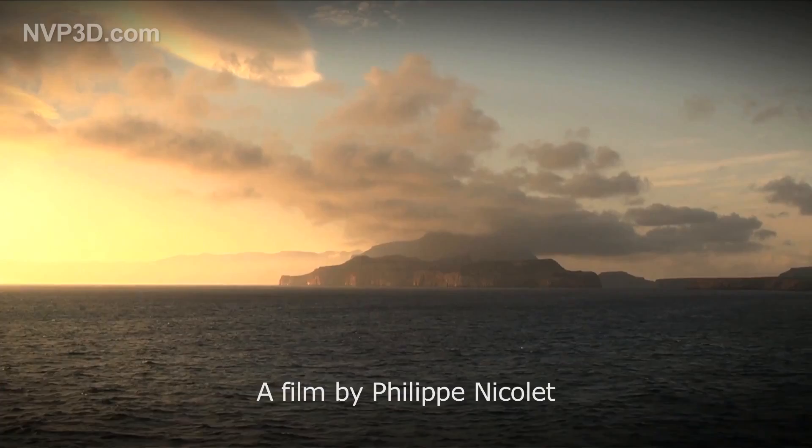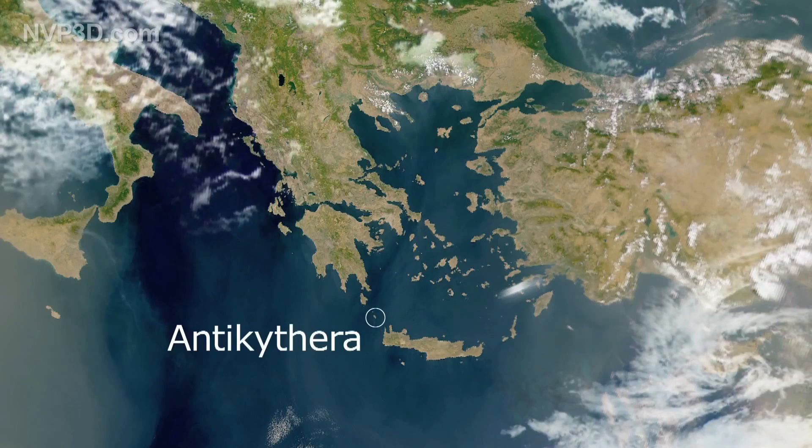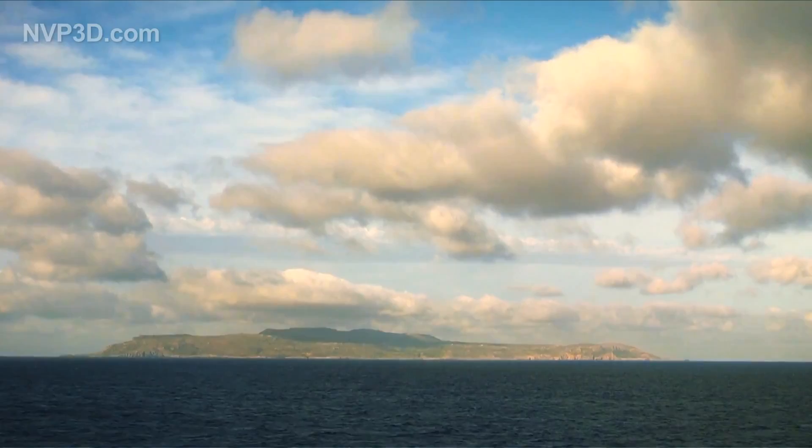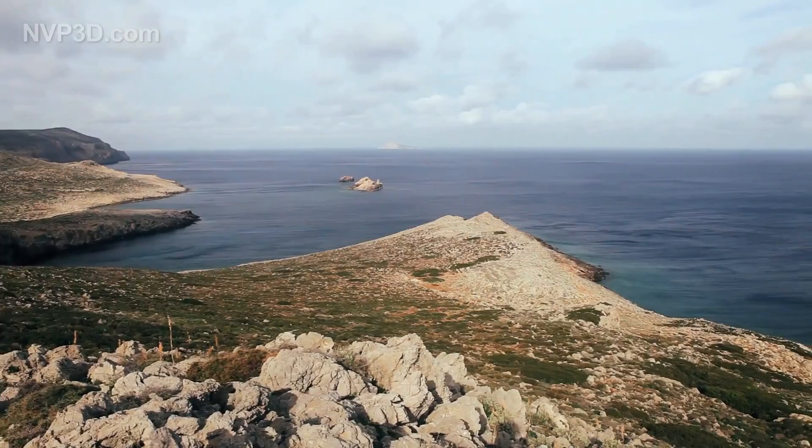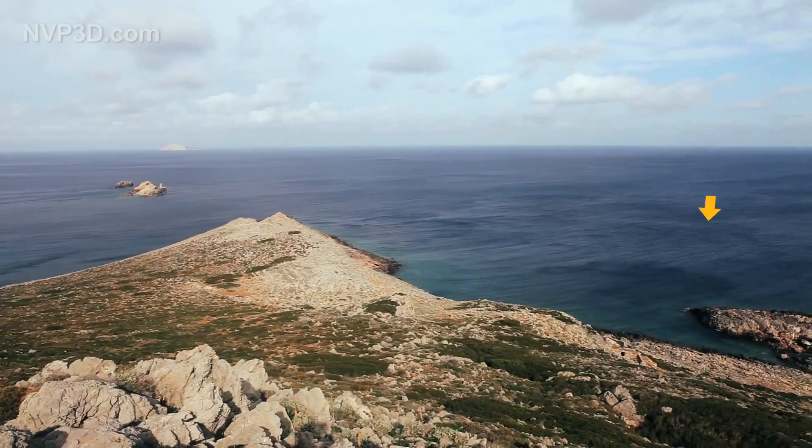The Roman ships traveling from Asia Minor to Italy passed between the Peloponnesus and Crete. The small island of Antikythera sits right in the middle of this maritime corridor. Its craggy, rugged coast presented a real threat to passing ships, which could be dashed against the unforgiving rocks in a storm. This is precisely what happened around 70 BCE to the ship filled with treasures we now call the Antikythera wreck.